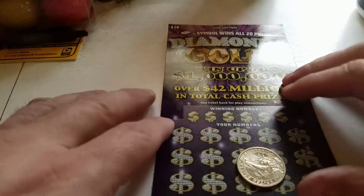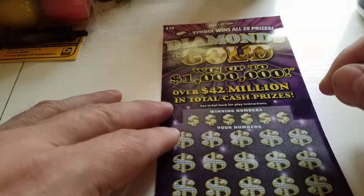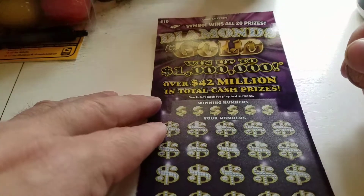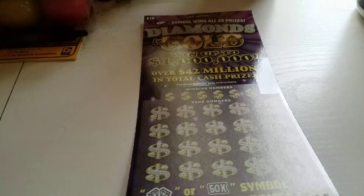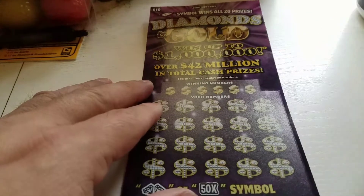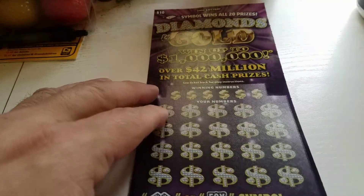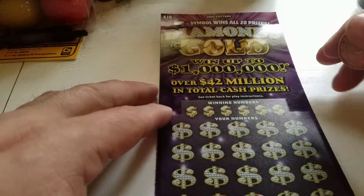Good morning everyone, it is Sunday, a little after about 10 after 8 o'clock in the morning. I had to go out and get some light bulbs this morning because my bedroom light blew out as I was waking up. So I stopped off at my convenience store and grabbed a few tickets.